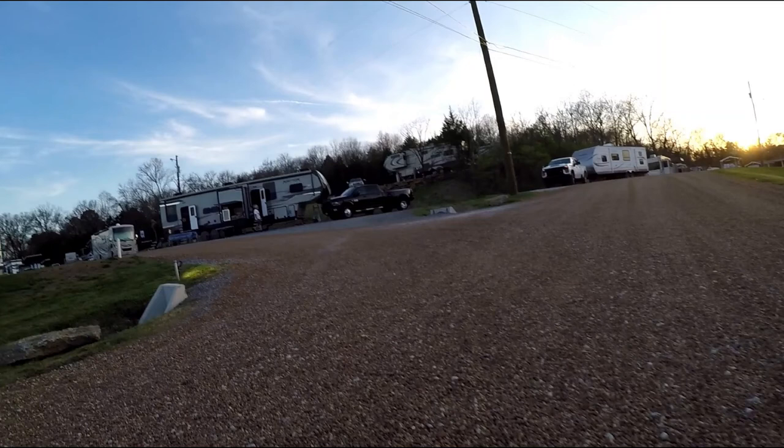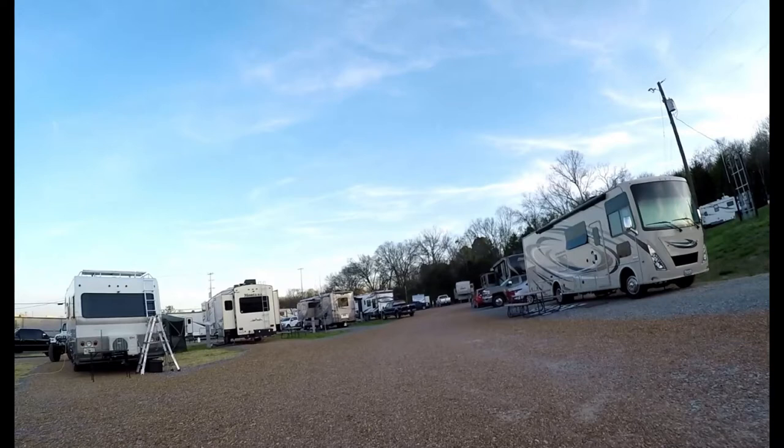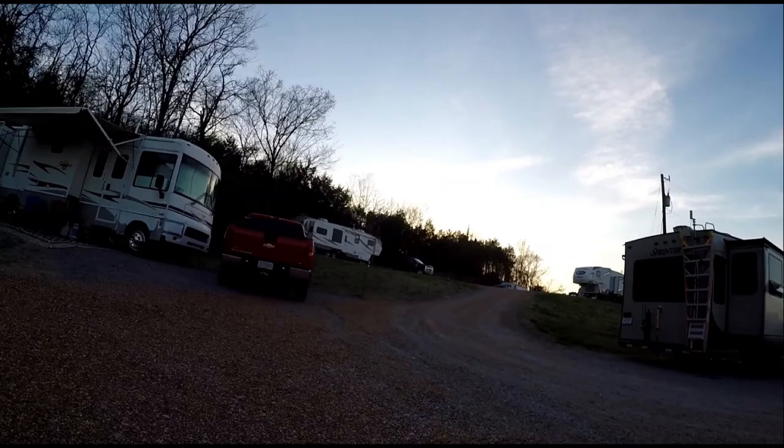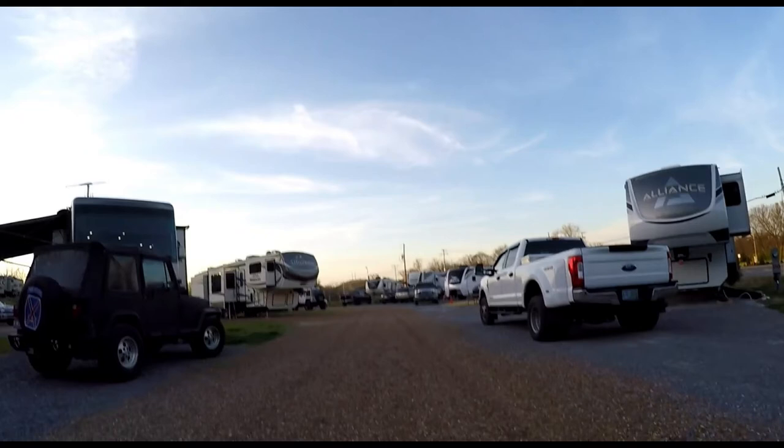Some of the sites are decently spaced, but sites 76 to 102 are pretty close together. There are very few trees, so shade is limited. The advantage is that there is less to fall on roofs and fewer trees to navigate when parking your RV and entering and exiting the campground. There are train tracks on the southwest side of the campground behind sites 60 to 75. We watched the train go by while walking dogs later in the evening.